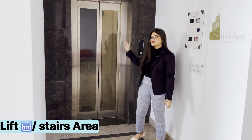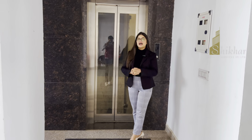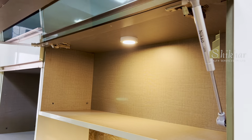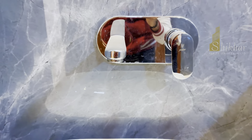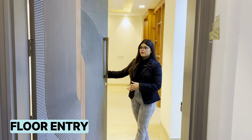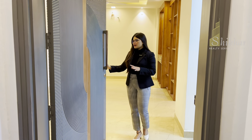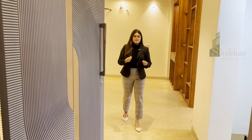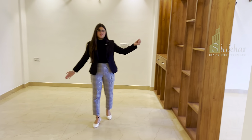Here comes our lift area and you can see the stairs as well. Now I will see you at the flat entrance. Enjoy this beautiful builder floor — as you enter, you reach the dining area, and with the partition wall you have a lot of beautiful space in the dining hall area.